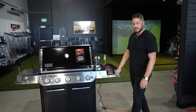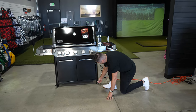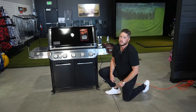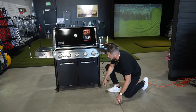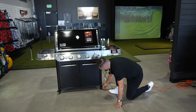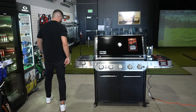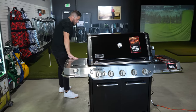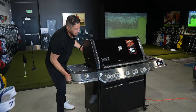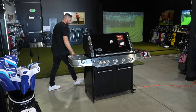Let's start from the ground up — we got casters. We wheel grills around all the time in the showroom, probably a lot more than you're going to at home, so we pay attention to casters because they break a lot. These seem pretty good. We have a brake on the front and back, and both front casters swivel, as do the backs. So all four casters swivel, and it moves around pretty easily — fairly good casters.